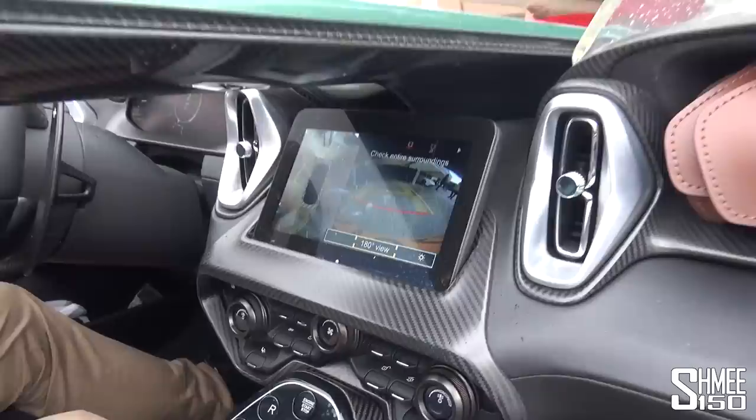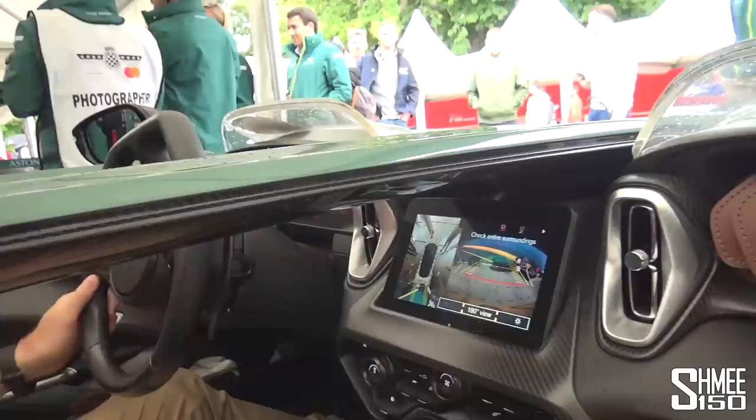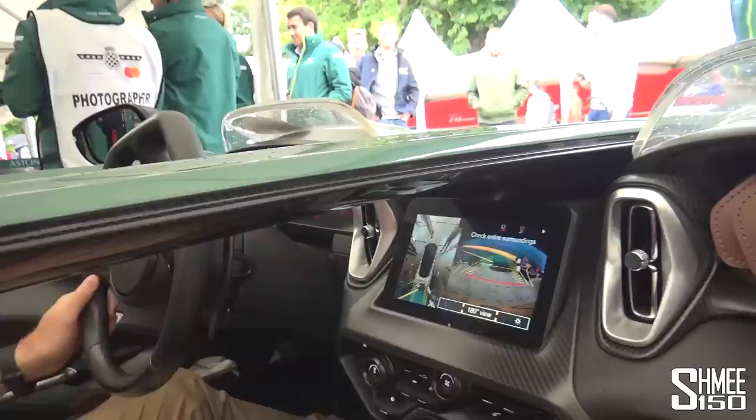We come back down past Goodwood House and all of the crowds. We are back — Valkyrie is parked up, as you'd expect, with 360 cameras and all the gadgetry. Helmet off for our return. The DB11 AMR is over the other side, and of course everybody is paying attention to the Valkyrie alongside. Lovely — thank you very much, thank you Marek, appreciate that.